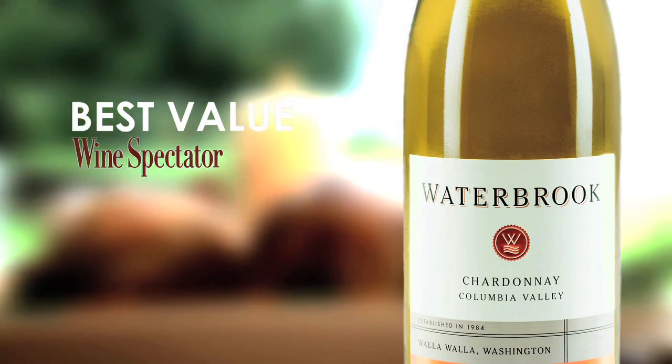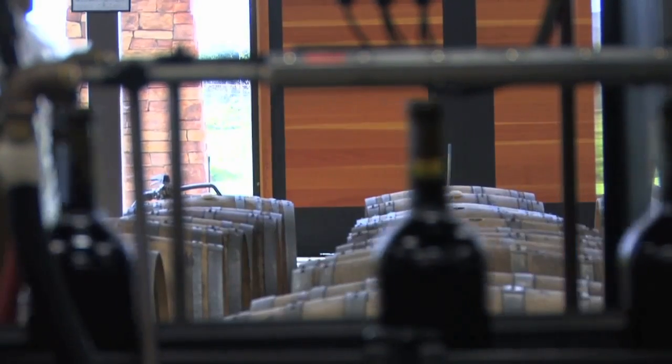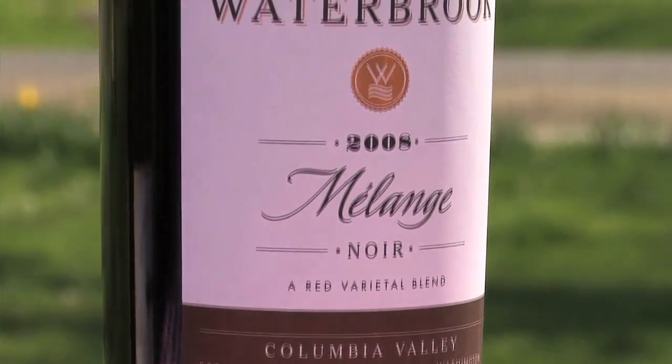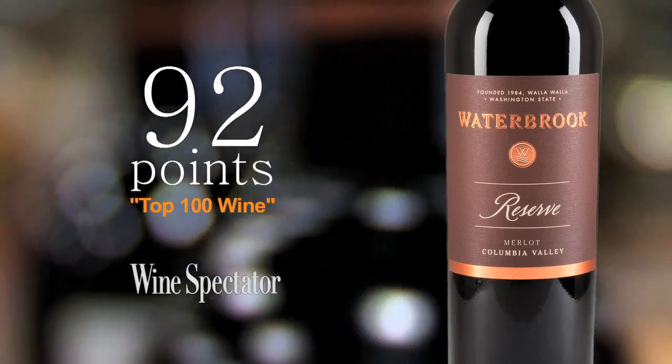The way we make easy drinking wines or table ready wines is we manage the tannins. We don't release the wine that needs two years in the bottle to soften up to where you can drink it. We release the bottle of wine when it's ready to drink.